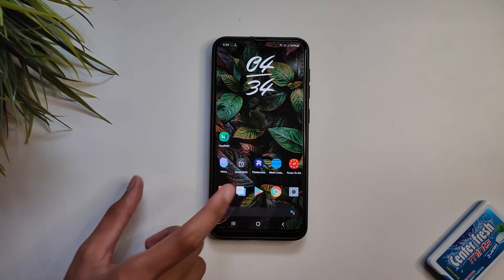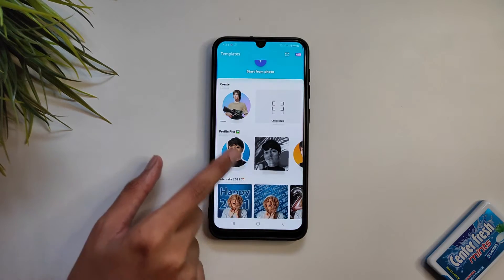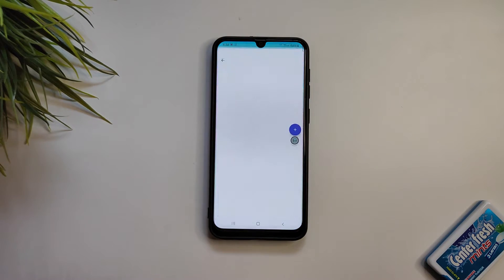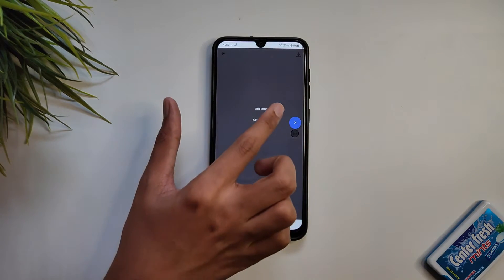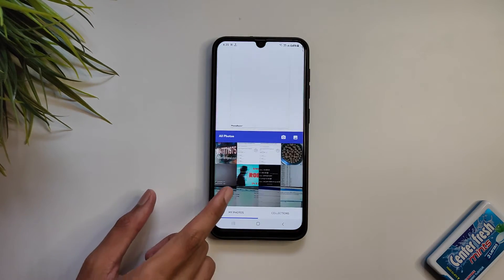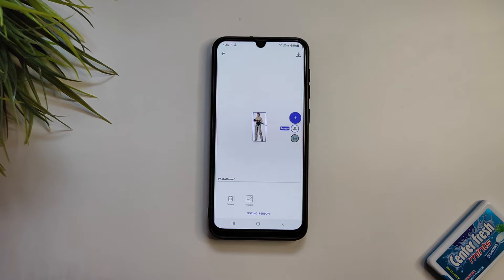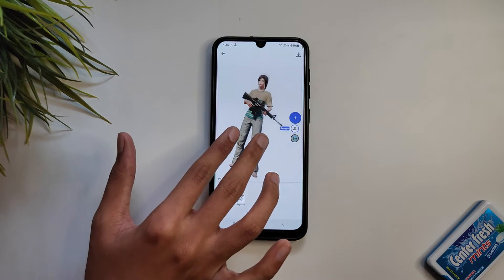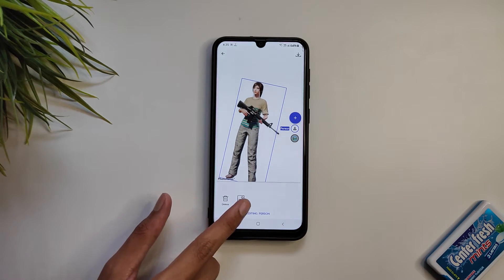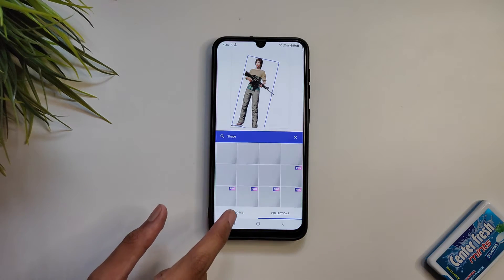The next app on our list is Photo Room. The app crops objects and people in your picture automatically in one tap — remove the background and compose a beautiful image that showcases your product or model. Choose a white background or pick any background you want. Fix lighting, add text or a logo, stickers, make collages, or use one of our 1,000-plus background templates. It's like having a whole photography and design studio in your pocket.